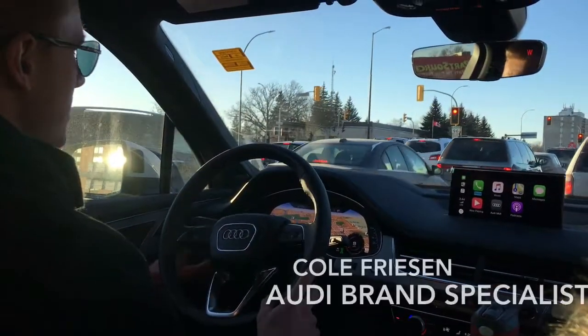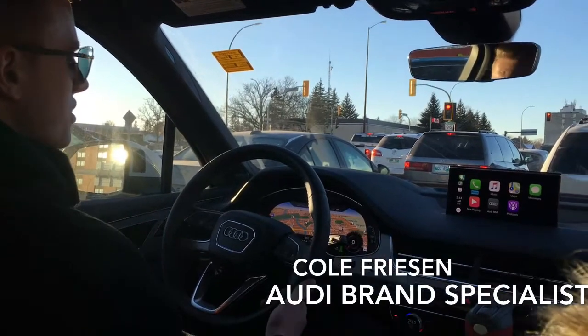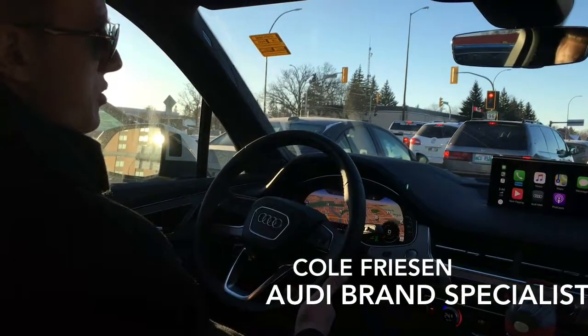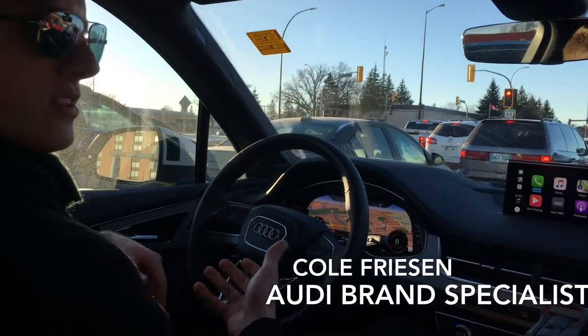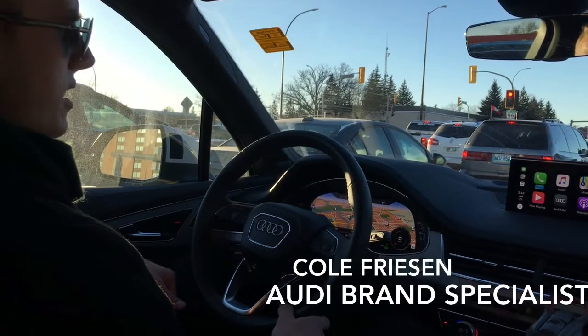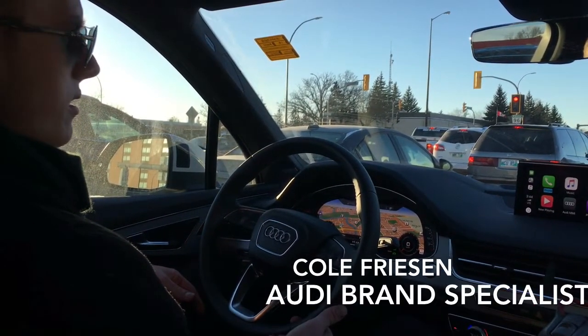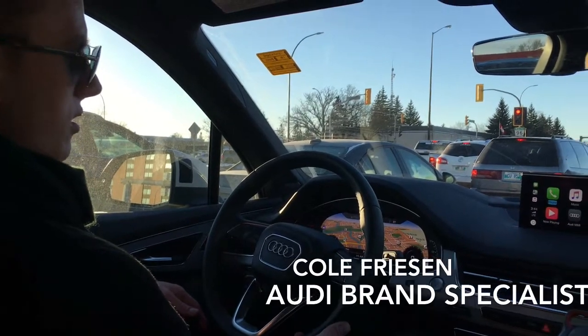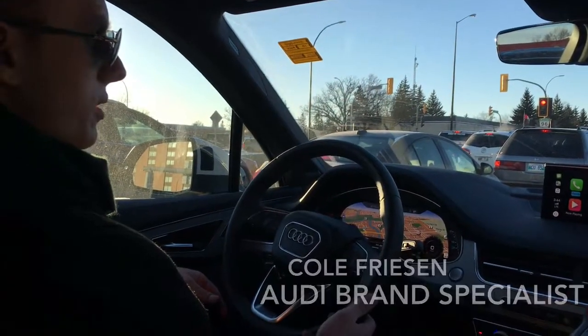Another feature I love about the Q7 is the adaptive cruise control and stop-and-go traffic. If you're using cruise control and someone's in front of you — let's say you're going 100 kilometers an hour and the car in front slows down to 90 — your vehicle will actually slow down with that vehicle. If he comes to a red light, your vehicle will actually stop, as we are right now — my foot's not on the brake. Light turns green, all you have to do is tap the gas once and go back up to speed.